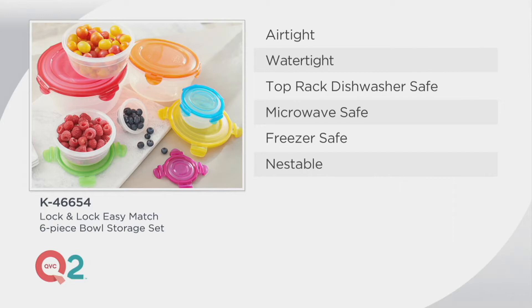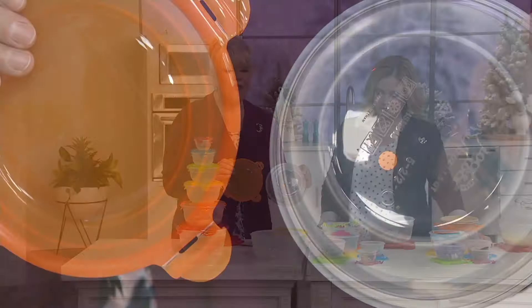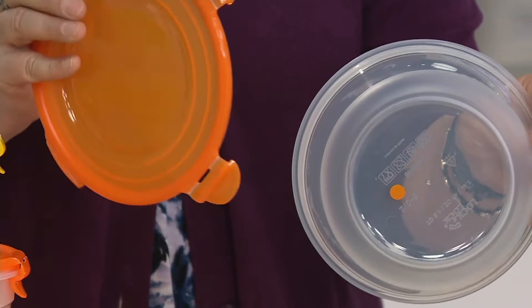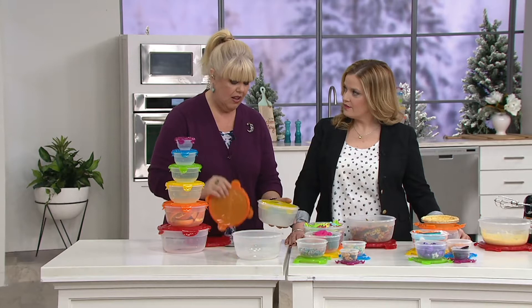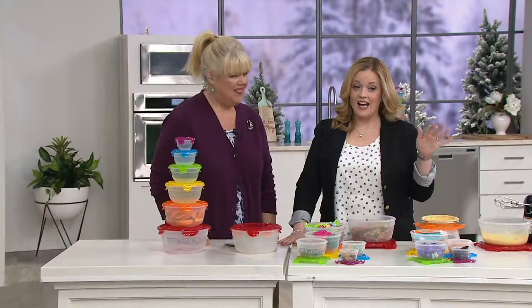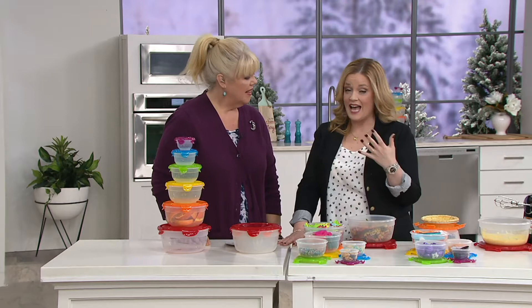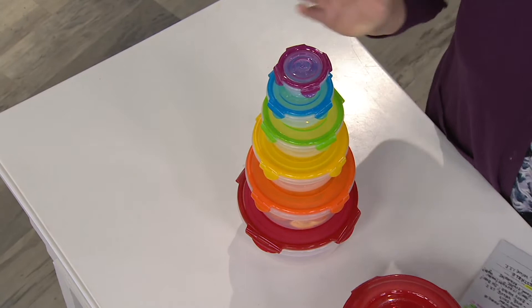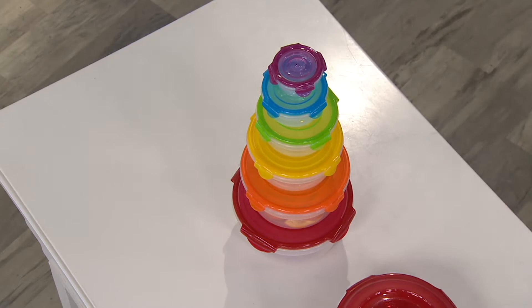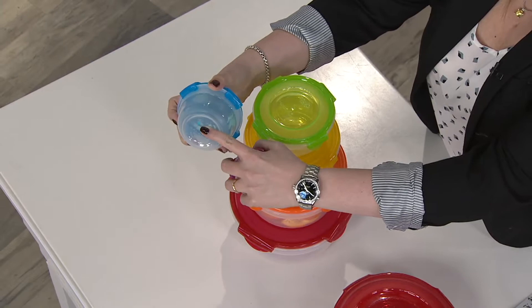I'll just show you — so the orange and the orange. Every single one has the dot on it, so now you never have to worry about finding the lid that matches the bottom. It came about because of you. When I've been on the air, you're like, oh, I have all these Lock and Locks and I can never find the lid that goes with them. But now we're hoping that we're making it easy for you to start the new year organized.